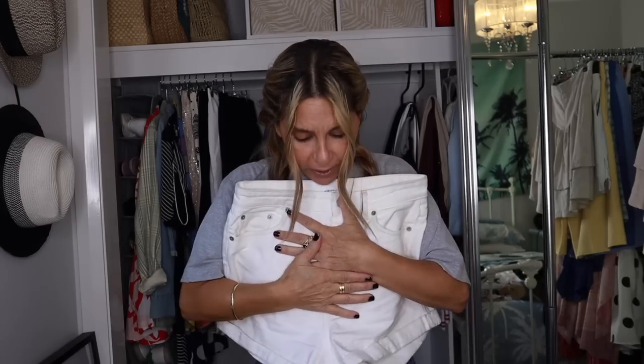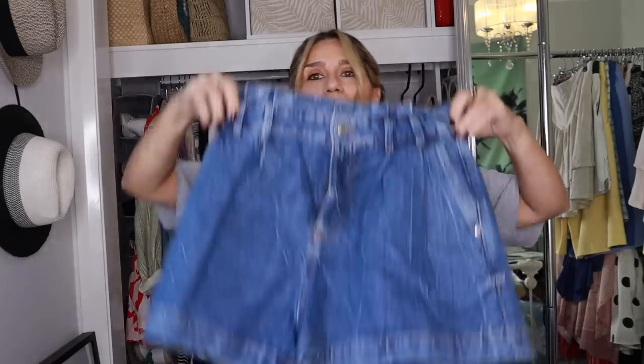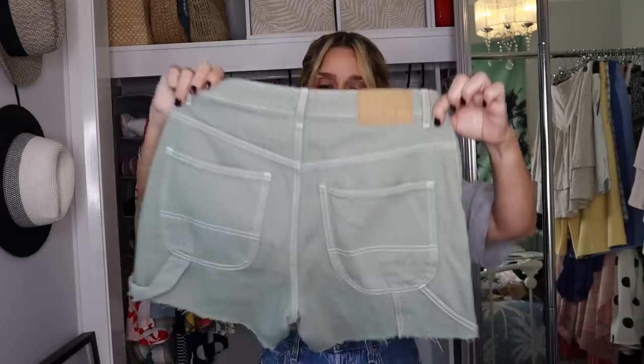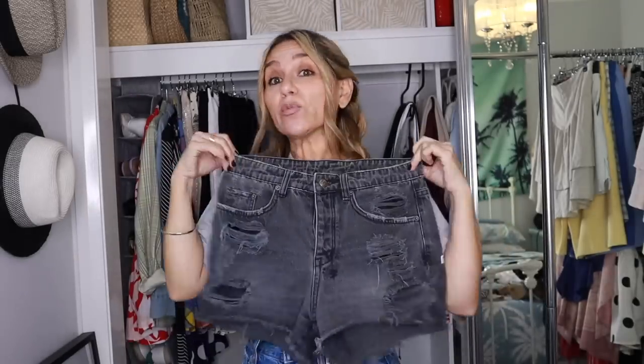These are my H&M Bermuda shorts which I also love to death. These are my paper-bag high-waist Zara shorts, also love them. These are cargo pants that I cut into shorts because I did not like them as pants — I don't mind them as shorts but it's not love, so I'm going to let them go. And these shorts are so naughty — they're really beautiful, they're high-waisted, and when I'm feeling really confident I wear them. I always take them when I travel. I love those.